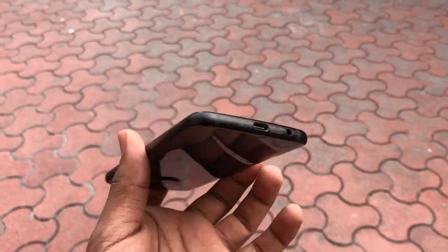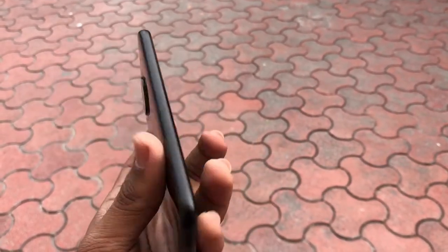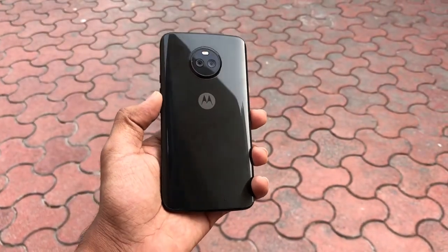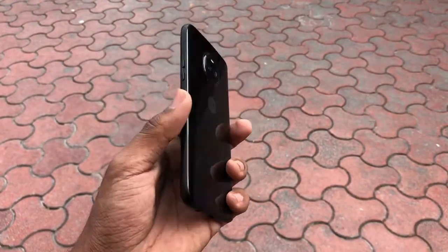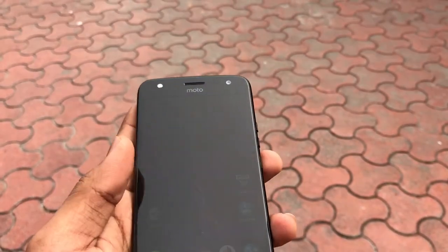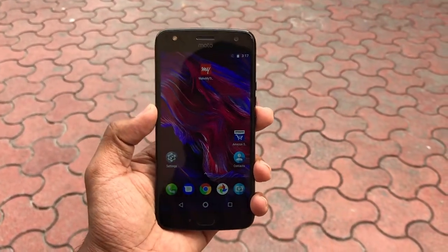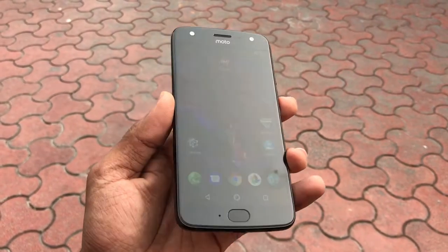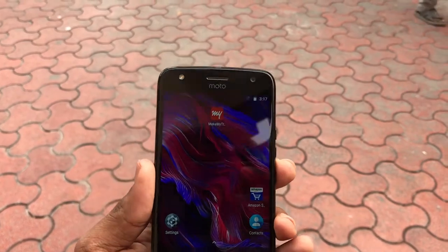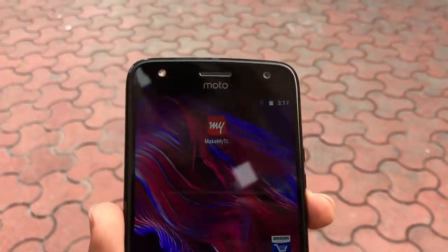Talking about the design first, the handset supports USB Type-C and has a 3.5mm audio output jack. The back is pretty clean with Moto branding and a dual rear camera combo. There is a power button and volume rocker on the right edge, while the front features a home button and a 5.2-inch full HD display which is quite bright and visible in bright sunlight.